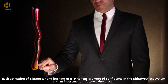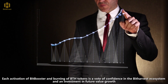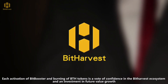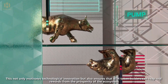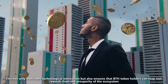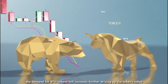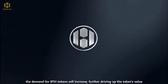Each activation of BitBooster and burning of BTH tokens is a vote of confidence in the BitHarvest ecosystem and an investment in future value growth. This not only motivates technological innovation, but also ensures that BTH token holders can reap real rewards from the prosperity of the ecosystem. As BitBooster technology becomes more widely used, the demand for BTH tokens will increase, further driving up the token's value.